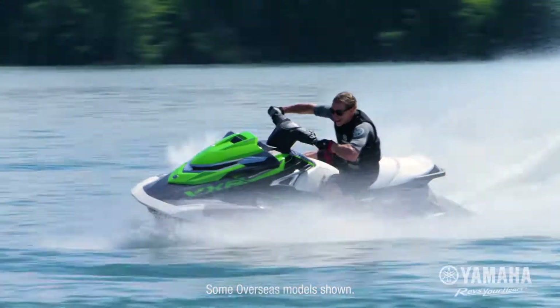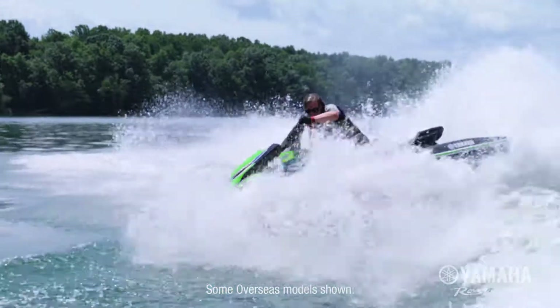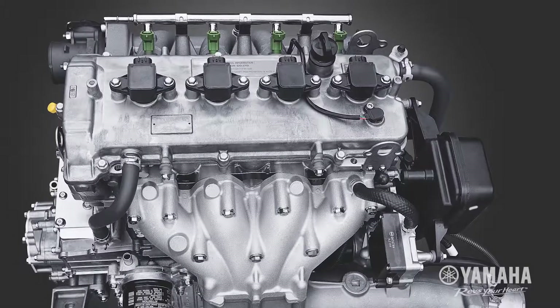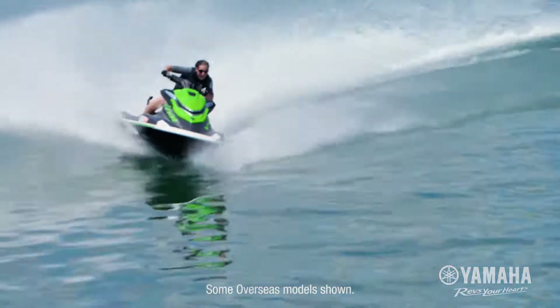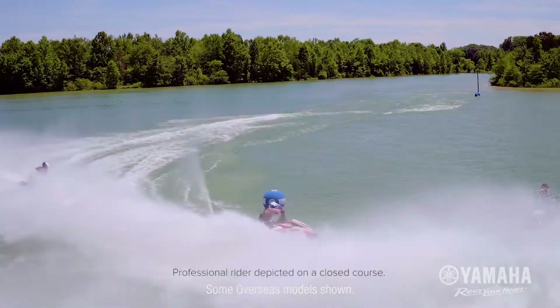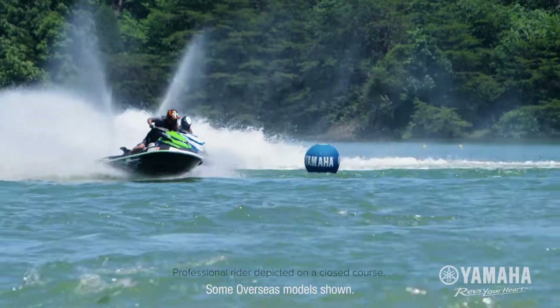Yamaha's VXR has won every normally-aspirated national racing title on the US circuit since its introduction in 2011. Riders get instant hull shot, compliments of Yamaha's 1.8-litre normally-aspirated high-output marine engine. It outperforms the competition's supercharged engines with a quick fuel-efficient burst of speed.